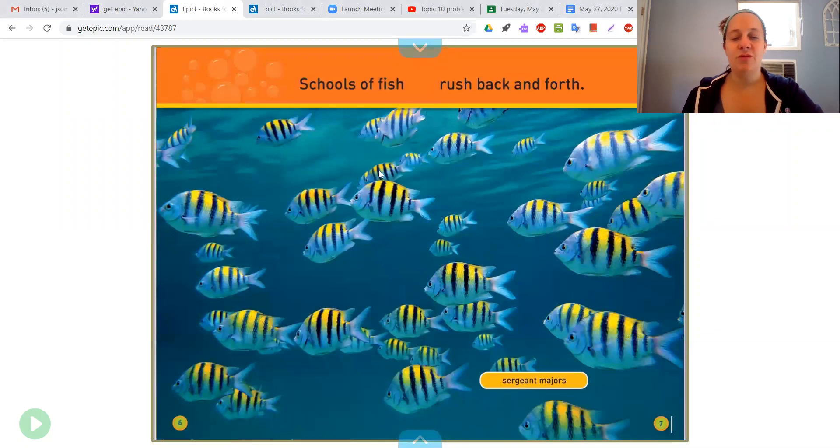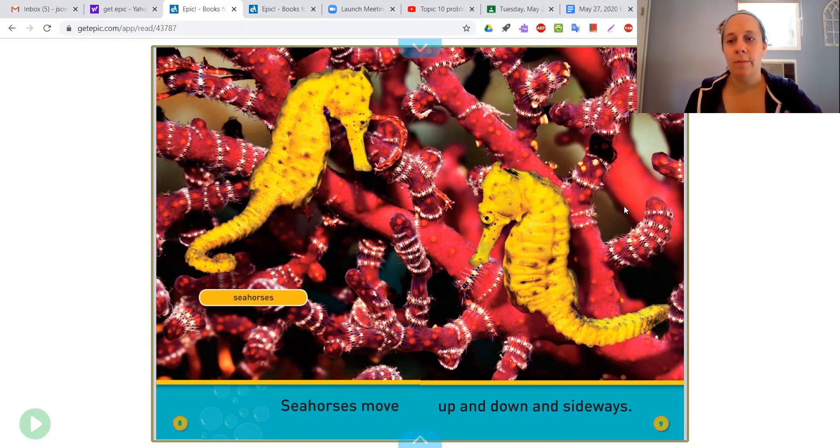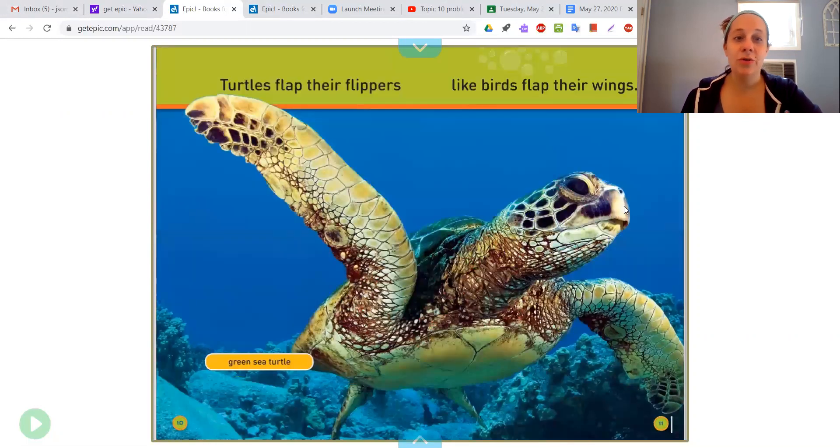Schools of fish rush back and forth — this is the Sergeant Majors. Seahorses move up and down and sideways. I didn't realize that's how they swam. They seem to be near some interesting coral. Turtles flap their flippers like birds flap their wings. This is the green sea turtle.